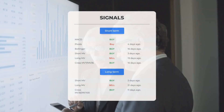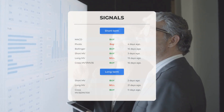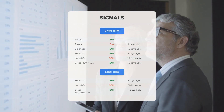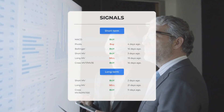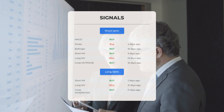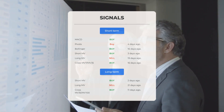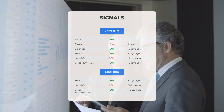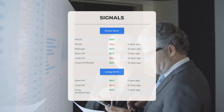Here is a summary of other signals: MACD — buy signal; Pivots — buy signal generated four days ago; Bollinger — buy signal 16 days ago; short-term moving average — buy signal three days ago; long-term moving average — sell signal 19 days ago; the relationship between short and long moving averages indicated a buy signal 16 days ago. On the 12-month chart: short moving average — buy signal two days ago; long-term moving average — sell signal 21 days ago; the relationship between short and long moving averages indicated a buy signal 11 days ago.